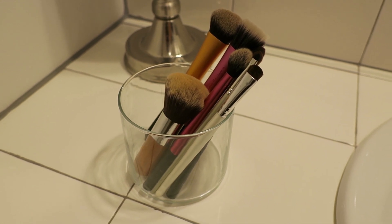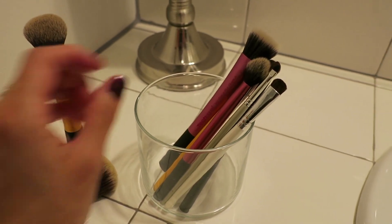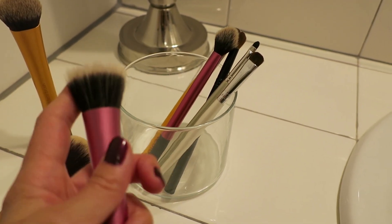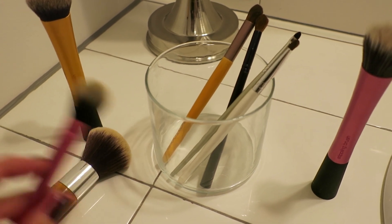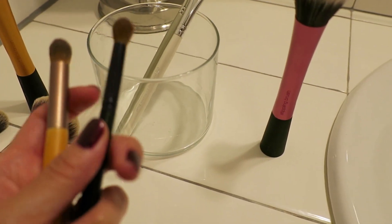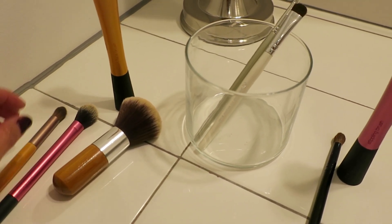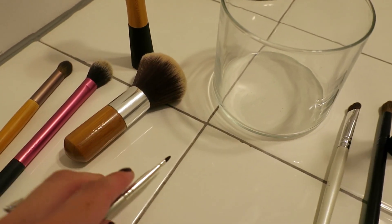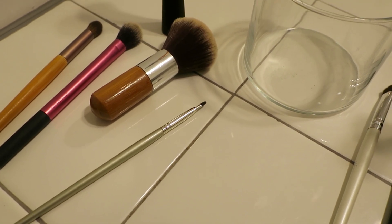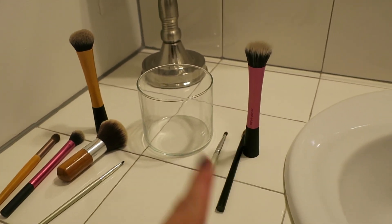I would not get very far with those foundations without some of these brushes, so I use this guy all the time, this guy all the time. This is a stippling brush, and I don't even own a blush, so I can get rid of that. I have a setting brush I use sometimes for translucent powder. I have two crease brushes — the ferrule is broken on this one and it was like a dollar, so I can get rid of that — and I'll keep this one in case I ever decide to wear eyeshadow again. This one I'm pretty sure I bought for Halloween one year, so I can get rid of it. And this I use very occasionally when I want to wear eyeshadow as eyeliner. So I have five brushes that I'm going to keep, and three to get rid of.